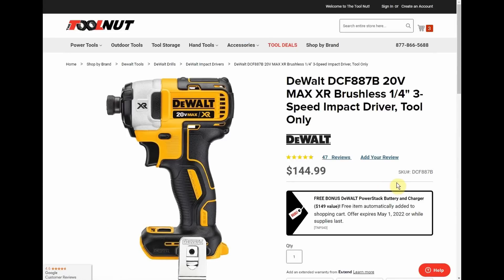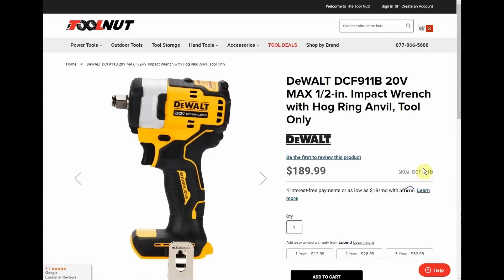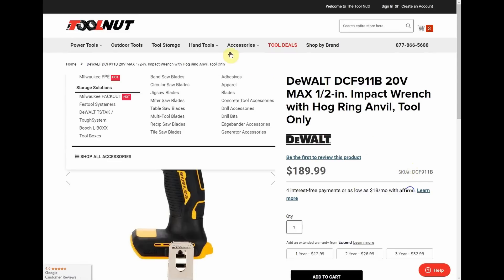Here are the free tool options. First, we have the brushless impact driver. Next is the half-inch impact wrench — this is a newer impact wrench from DeWalt and I own it, I really like it. I have both the half-inch drive and the 3/8-inch drive; they're the same housing with the same RPM and torque specs, just different anvil sizes. Lots of power, really good tool — one I'd recommend if you need an impact wrench.